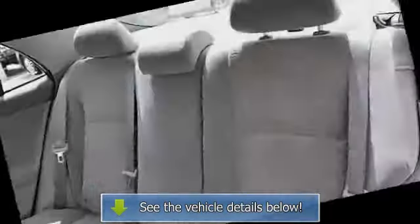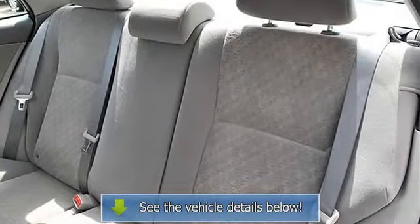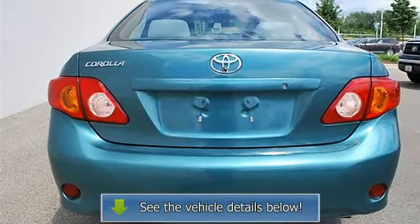Driver vanity mirror, passenger vanity mirror, auxiliary power outlet, four-wheel anti-lock brake system, brake assist, passenger airbag on-off switch, rear head airbag, child safety locks.